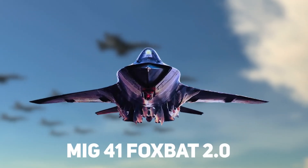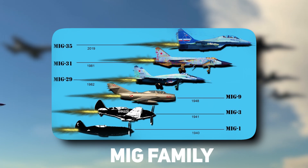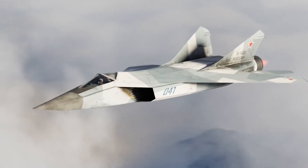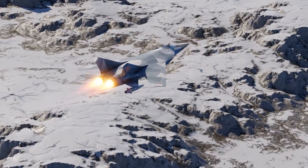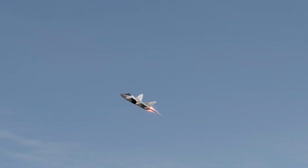Welcome to the MiG-41 Foxbat 2.0, the latest addition to the legendary MiG family of aircraft. This state-of-the-art aircraft is built for speed, agility, and versatility, and is designed to meet the demands of modern air combat. With a top speed of Mach 4 and a range of over 2,000 miles, the Foxbat 2.0 is a game-changer in the world of military aviation.